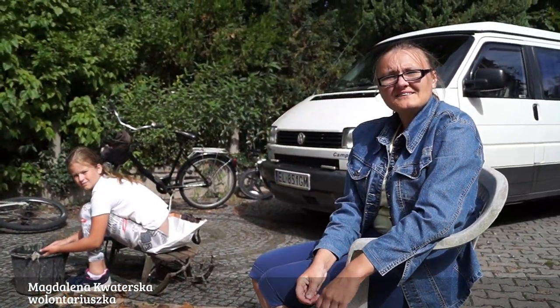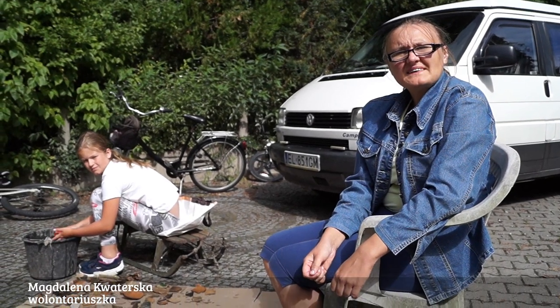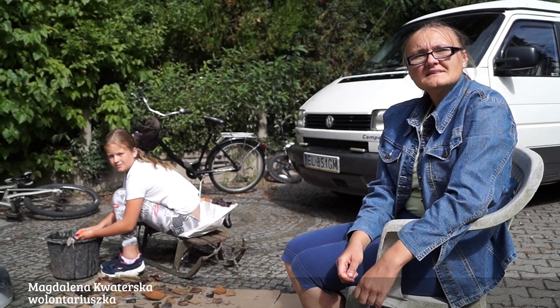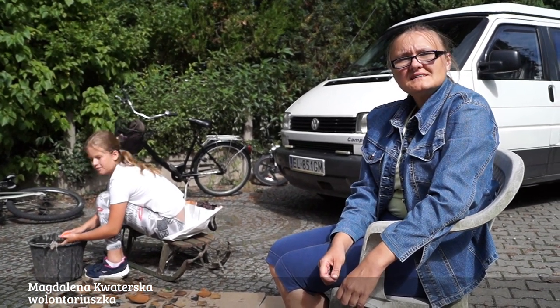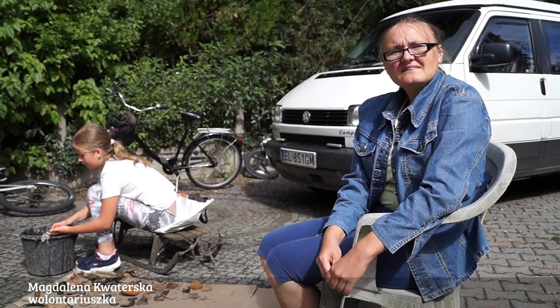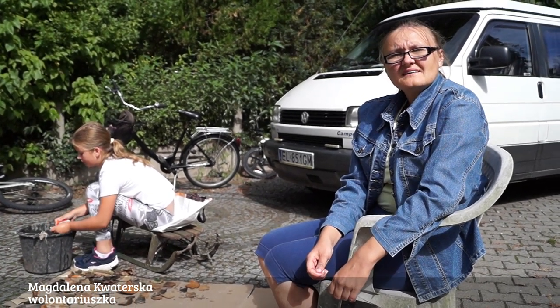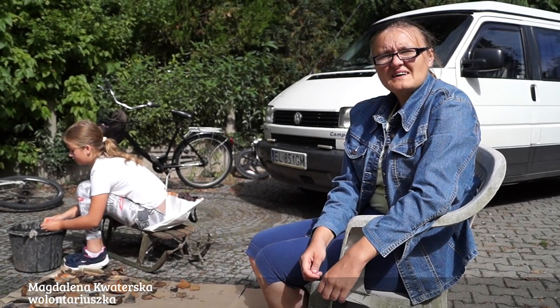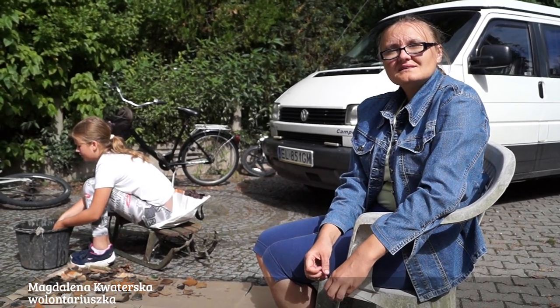Pracujemy jako wolontariuszki i myjemy eksponaty. Jak trzeba to zrobić, żeby było pięknie? Trzeba nalać wody do miski czy do wiaderek i postawić na słońce, żeby była ciepła woda. I szczoteczkami wyszorować te eksponaty.